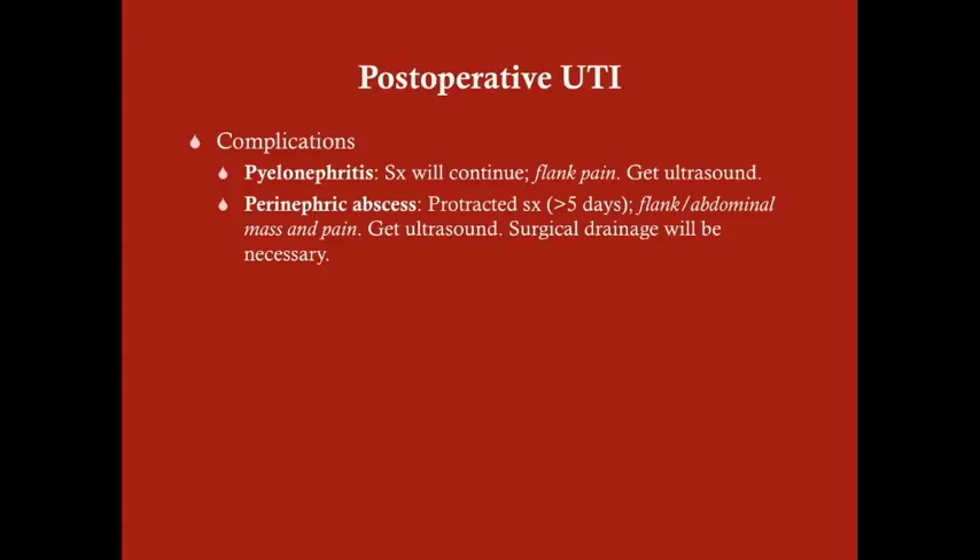Generally when patients are in the hospital, it doesn't progress to that point. With a perinephric abscess, you'll have protracted symptoms lasting longer than five days, and these patients tend to have a flank or abdominal mass in addition to pain. In that case, get an ultrasound plus CT or MRI, as surgical drainage will be necessary. With post-operative UTIs, these complications are rare because once symptoms and fever appear, we remove the Foley and start antibiotics.